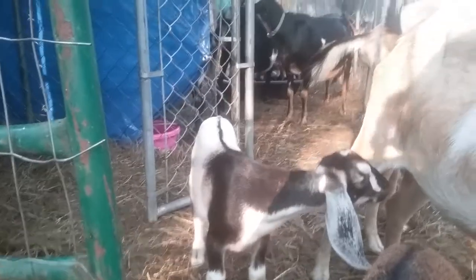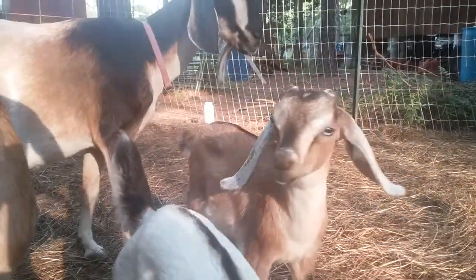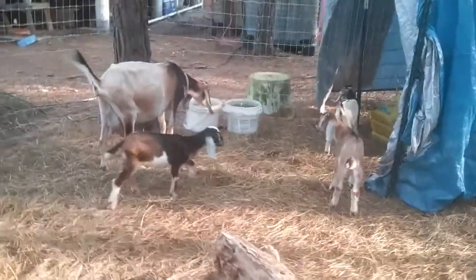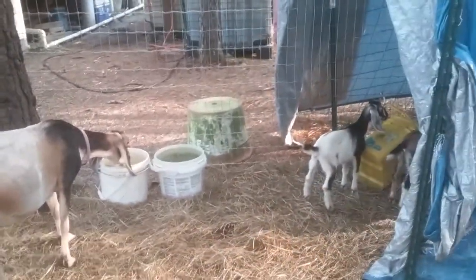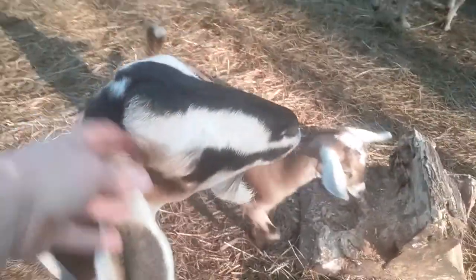That's two of the triplets right there — they're getting big. This is Trilly — hi Trilly girl! And then there's Trinity back there, and Titan came out too. His horns are still growing after we burned them, so we don't know what we can do now. Look at this — already up and climbing! The triplets — the last set of triplets, which are these guys — they're eating grain, hay, milk, and water, so they're doing really good.